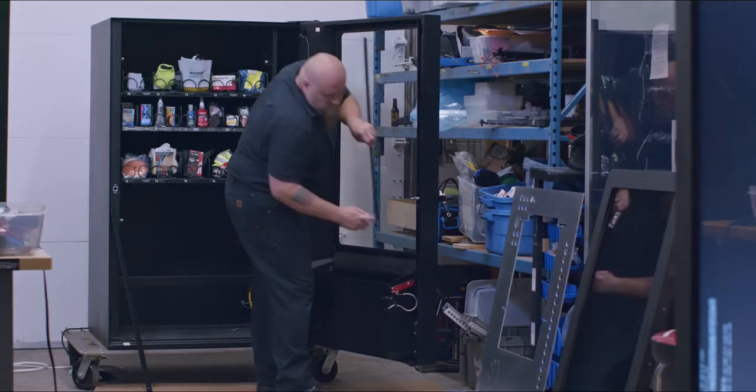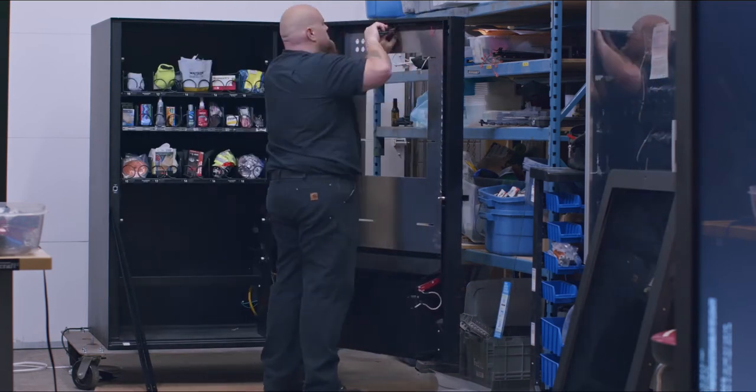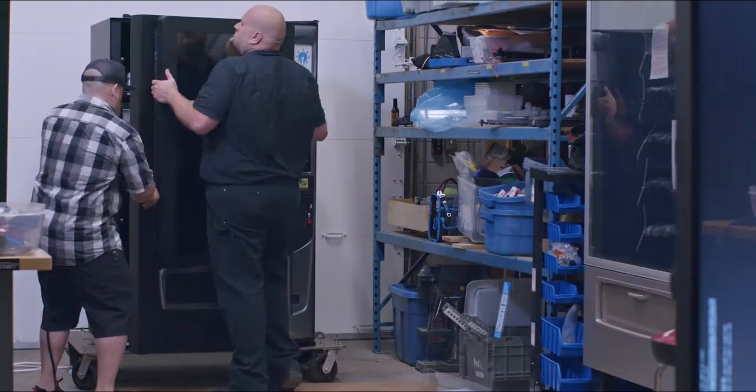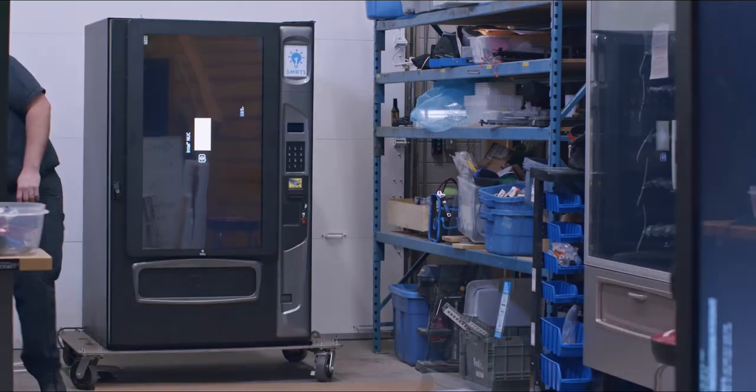SmartOne provides the technology that makes vending machines smart, and we have developed a strategic partnership with North America's largest manufacturers and distributors, which enables us to provide our clients with the most cutting-edge hardware options when building or customizing a machine.